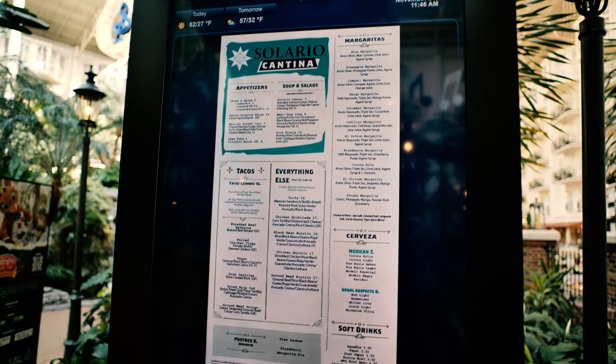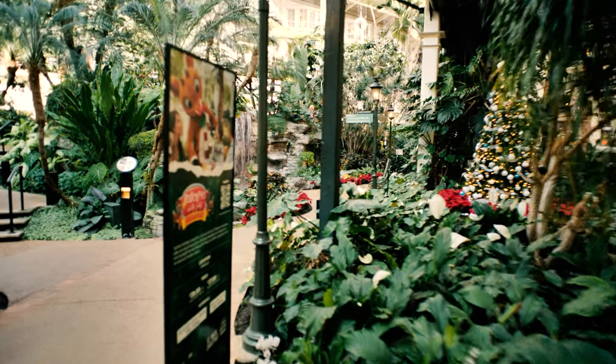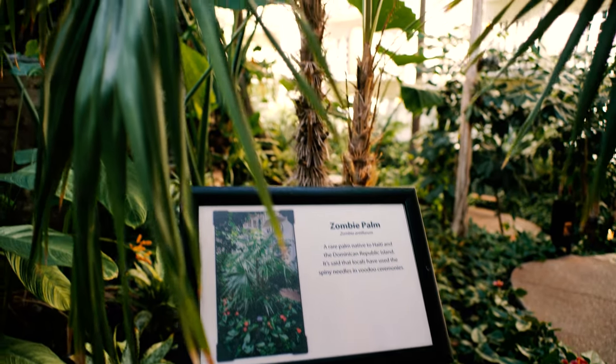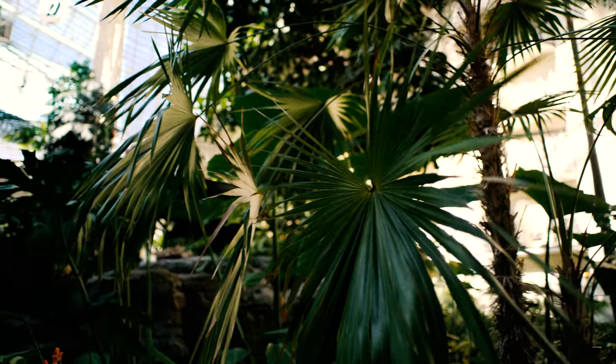The Gaylord Opryland Resort is kind of like its own city. It's got its own shopping mall, its own water park. It's got three indoor atriums of botanical gardens. It's just incredible. It's really like nothing else on Earth that I've found.